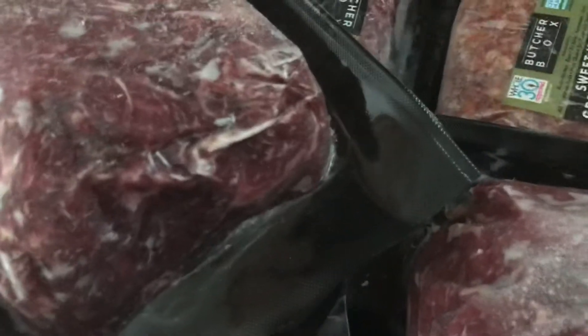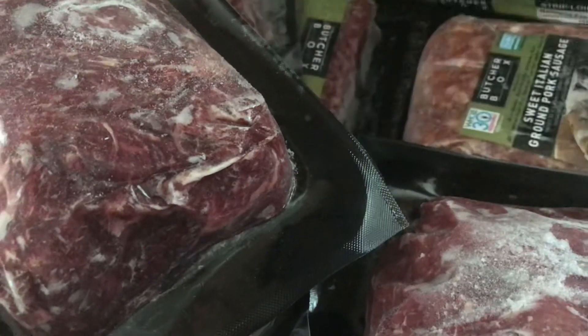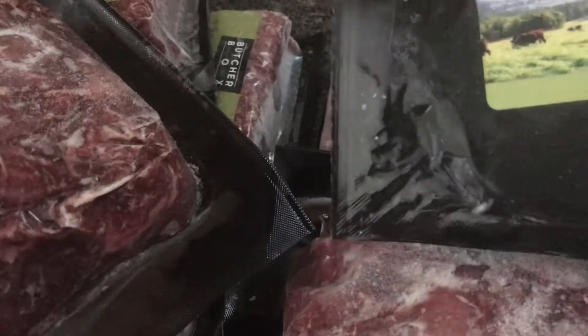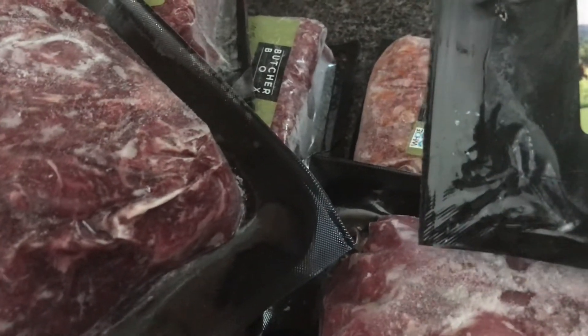You can choose what box you want — I think I get the family box, which is like $149. That's one of the reasons why my grocery bill on a monthly basis is really only about $300, because I do get the Butcher Box meats. I started getting their fish too — it's really good, just a cod fish.